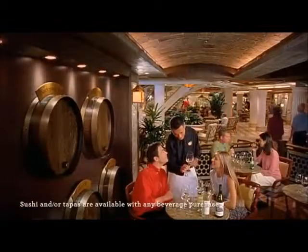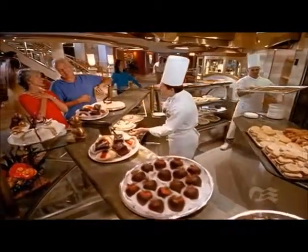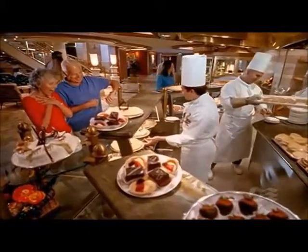A fantastic selection of wine, tapas and fresh sushi await at Vines. Or sample the wide array of specialties at the International Café.